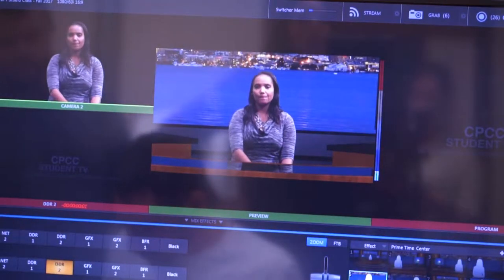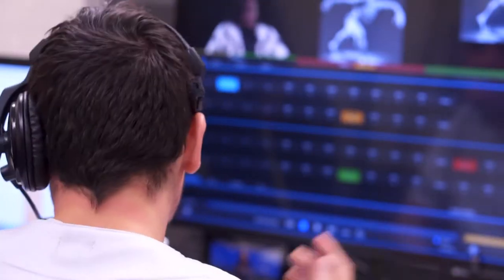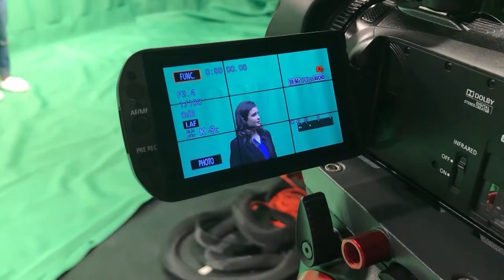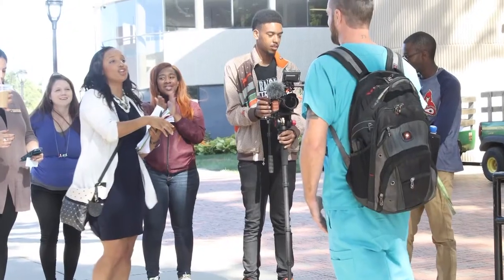By the time we graduate, we know how to write scripts for television and film, operate cameras, and direct productions. We work on audio, lighting, and special effects using the same technology the pros use — and a green screen, like the one behind Alexis. We love what we do. That's why we're in this program.